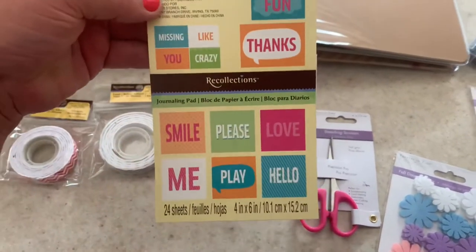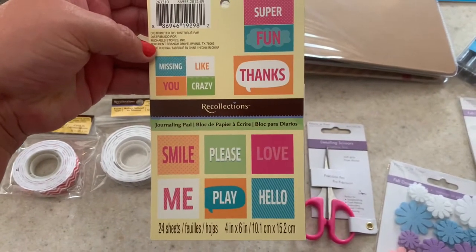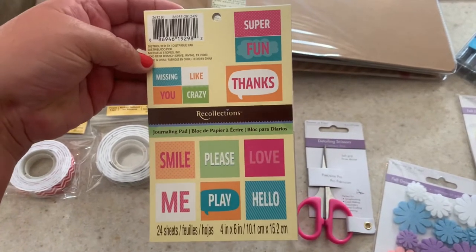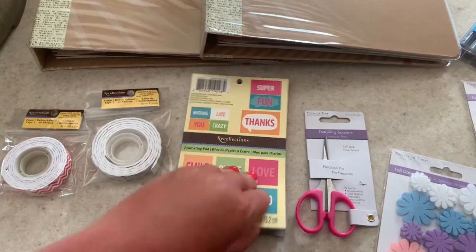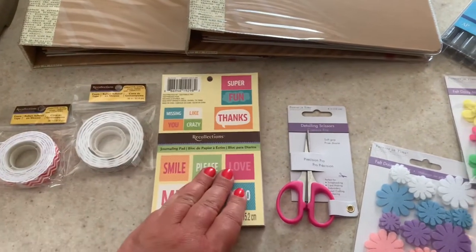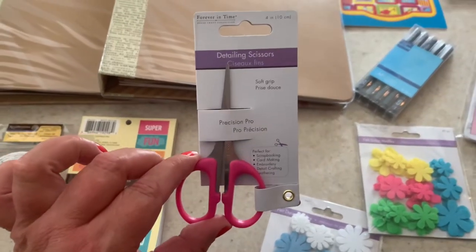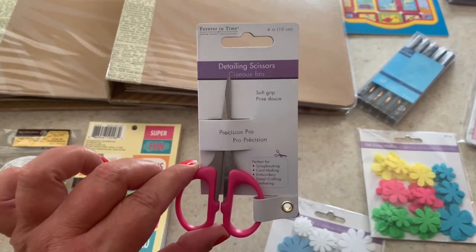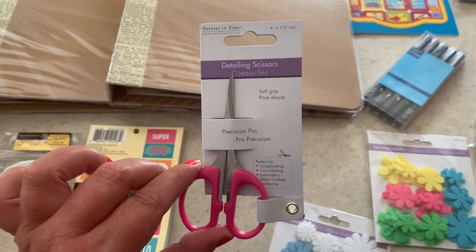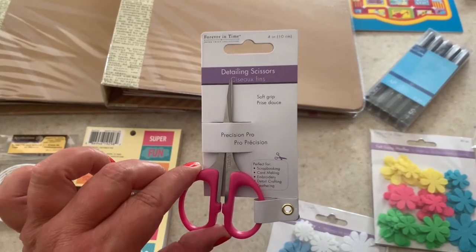I got another journaling pad from Recollections — these are such cute sayings, and there are 24 sheets in total, perfect for paper crafting. I also got this Precision Pro detailing scissors with a soft grip, great for scrapbooking, card making, embroidery, detail crafting, and feathery work.